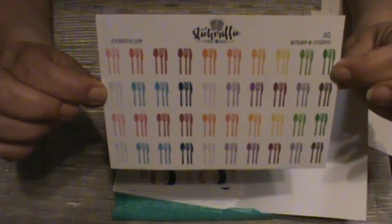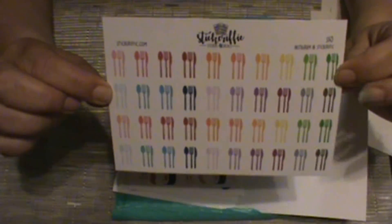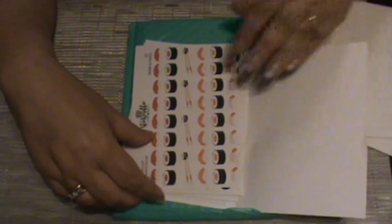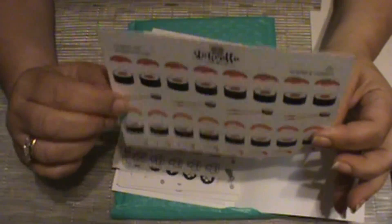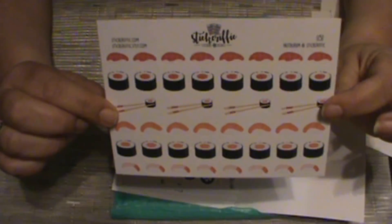Then I got these for meal planning — it's got the knife, the fork, and the spoon. I've always wanted to get her sushi stickers, so I picked up a sheet of those.